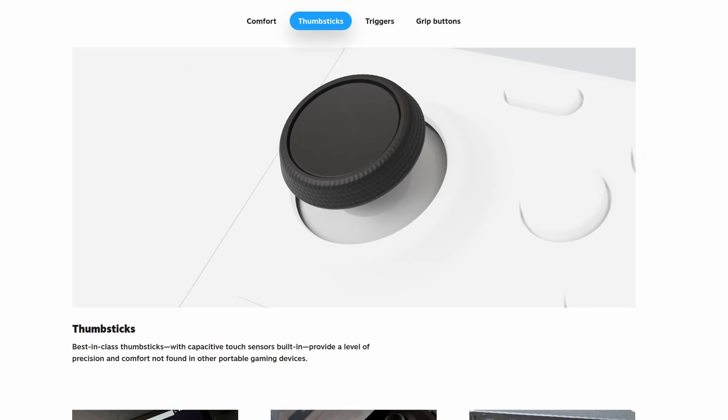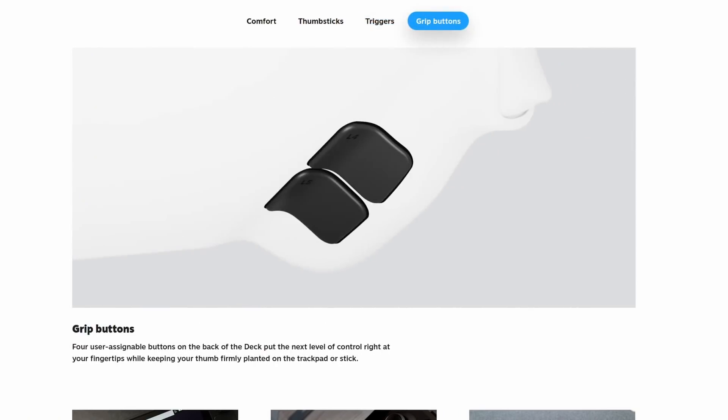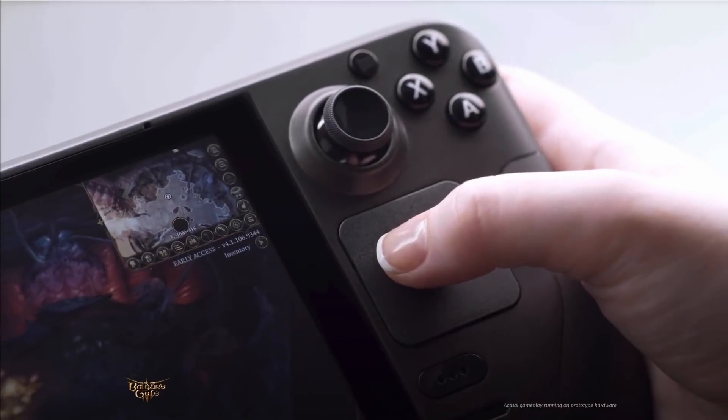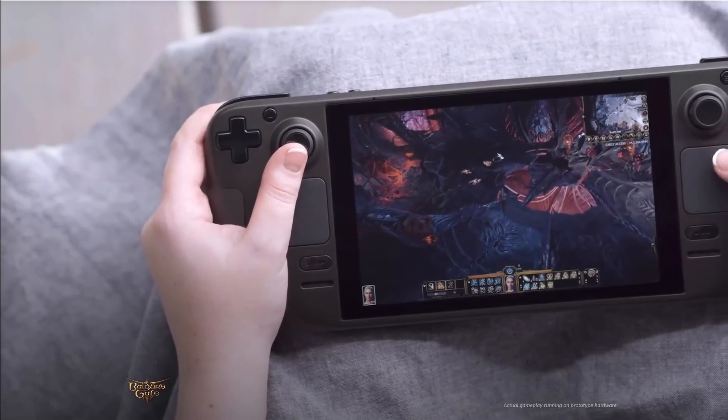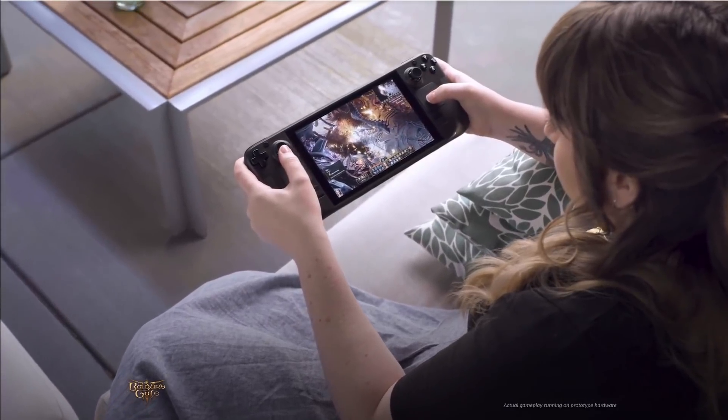The Steam Deck also has a complete control layout, with four thumb buttons, a thumb pad, dual sticks, and back triggers, and even more back triggers at the back of the device that you can map to anything. It also has symmetrical thumb sticks, because why use a correct layout when you can decide to use an inferior one? Don't kill me, PlayStation fanboys — I'm only half kidding.